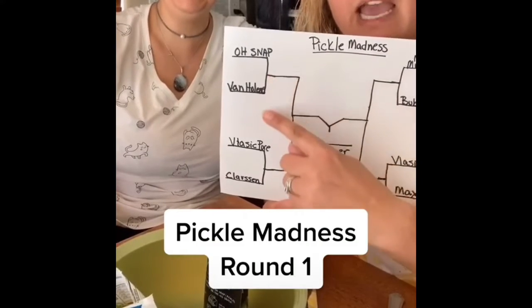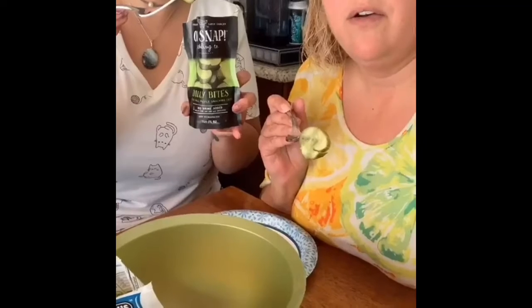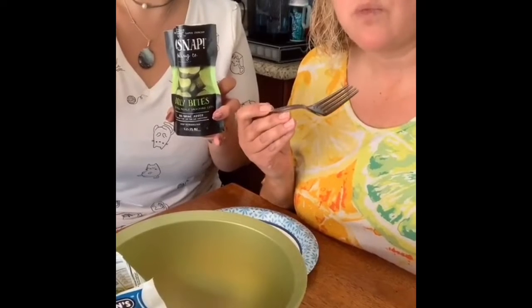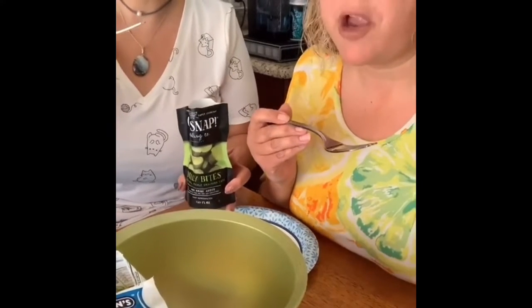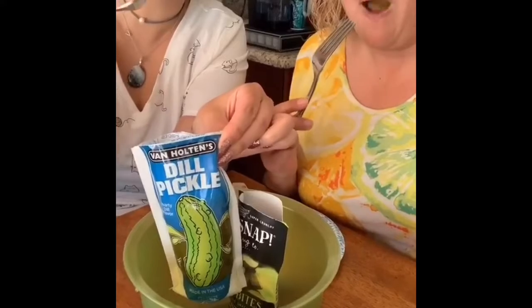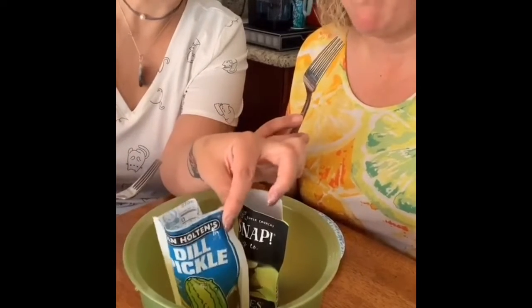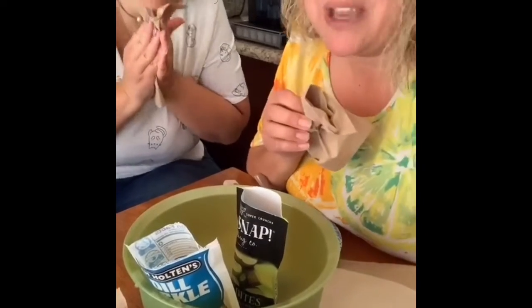Round one: O Snap versus Van Horten. First pickle — O Snap. Kind of crunchy. Pretty good. We have to cut this one, it's big. All right, Van Horten — these are the gas station ones. Not as good. Not good. Don't get it.